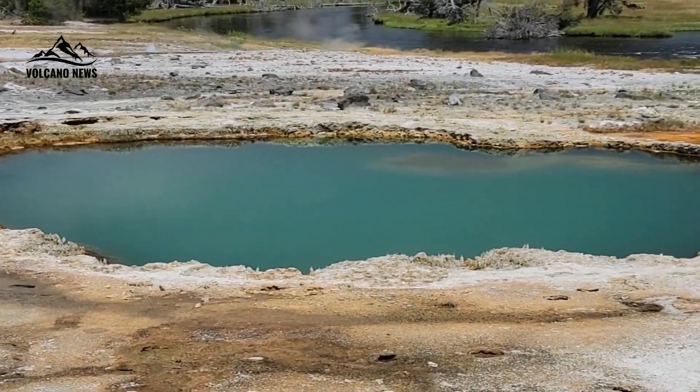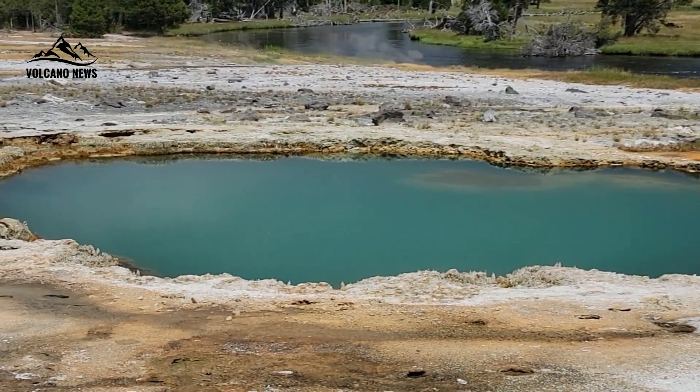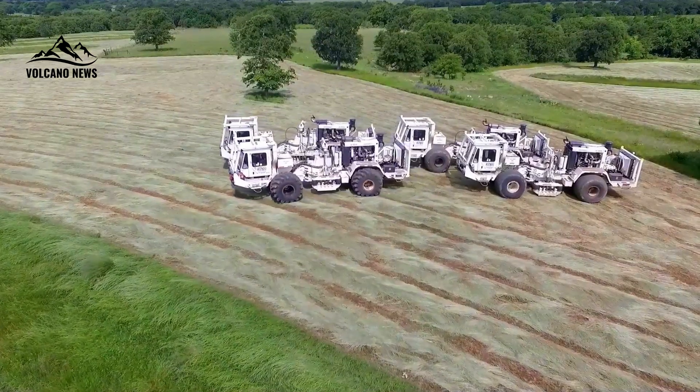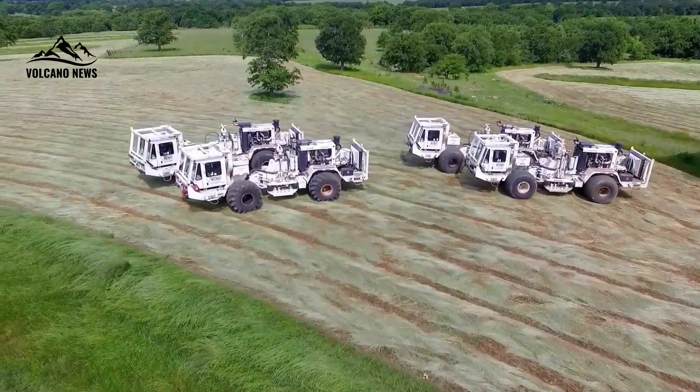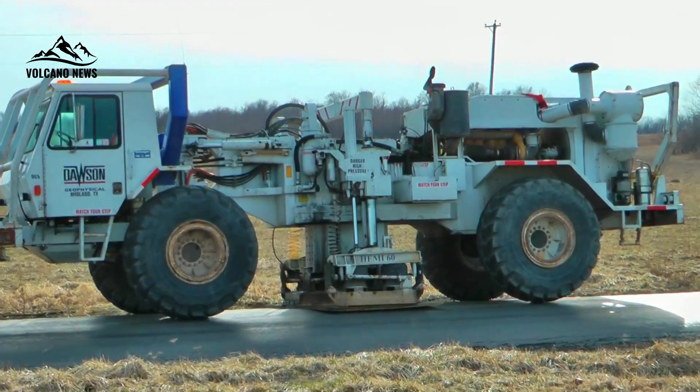To get a clearer picture of what lies below, the team used a specialized technique involving man-made earthquakes generated with a thumper truck, a heavy vehicle designed to send vibrations deep into the ground. This allowed them to create what Fischer called a CT scan of the subsurface, providing an unprecedented look at Yellowstone's inner workings.